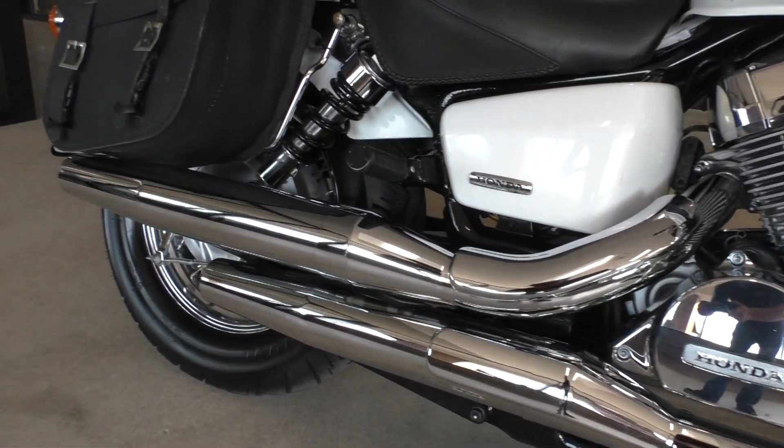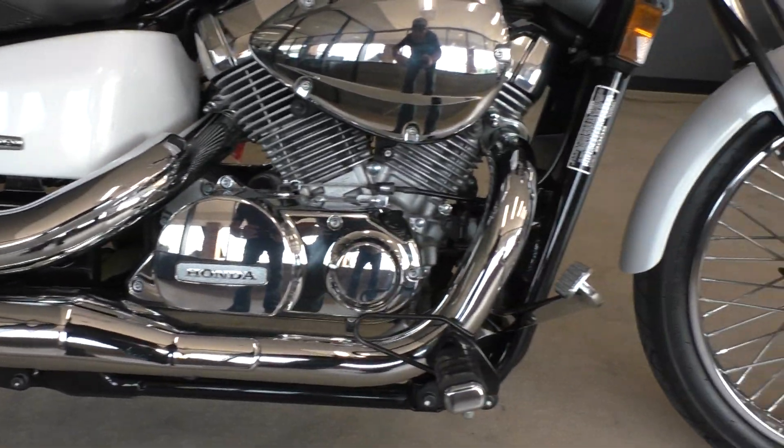Bike runs great. Got the chrome staggered pipes, it's got forward controls.